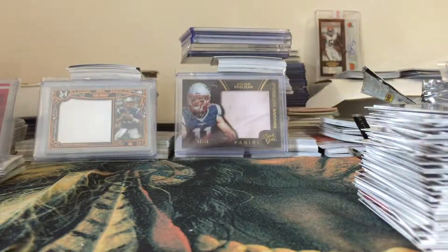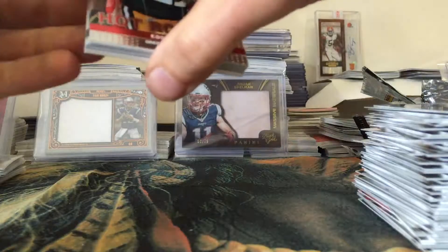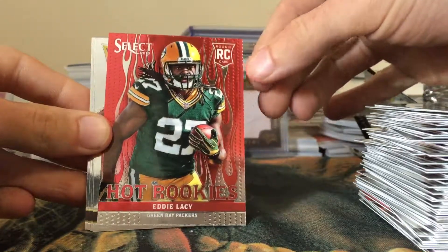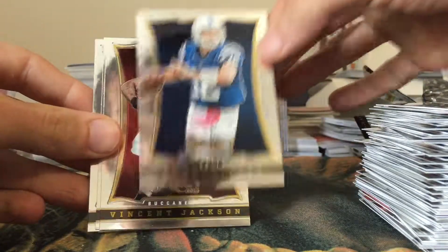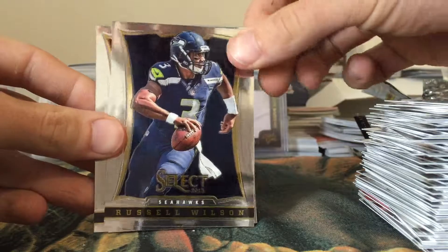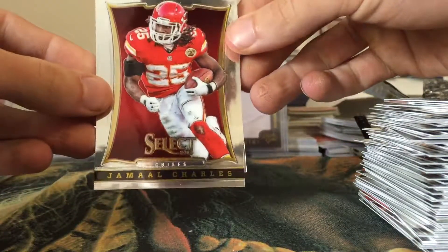Last pack - should be base - and then we have the patch auto. Joe Flacco, Jay Cutler, Andre Johnson, Gavin Escobar rookie, Doug Martin, and Terrell Pryor.